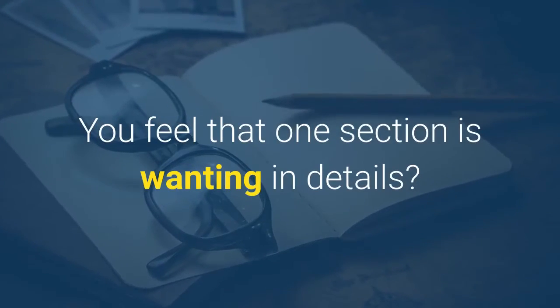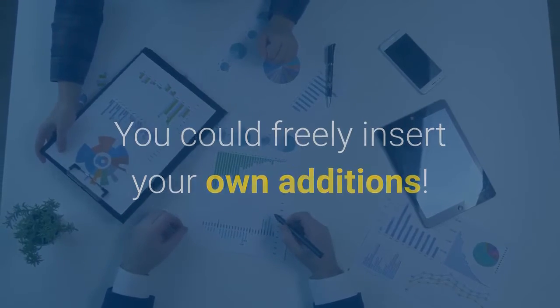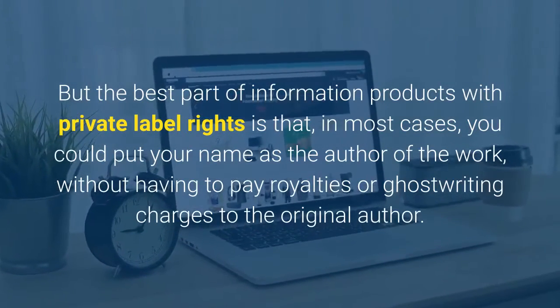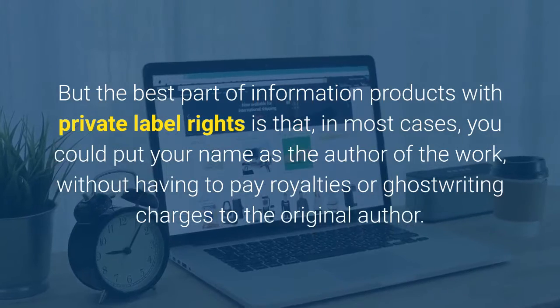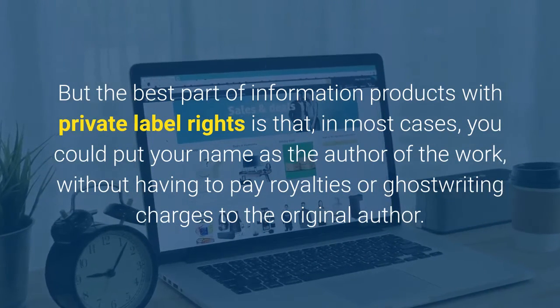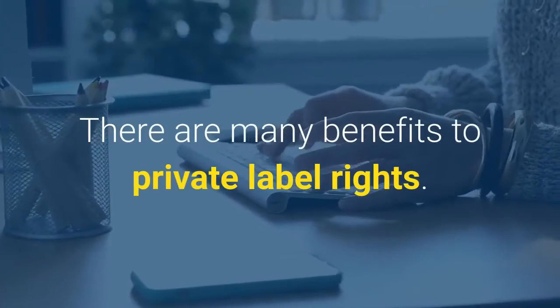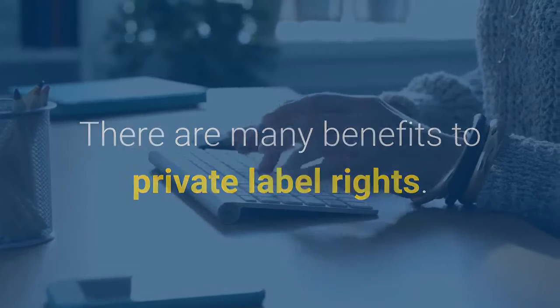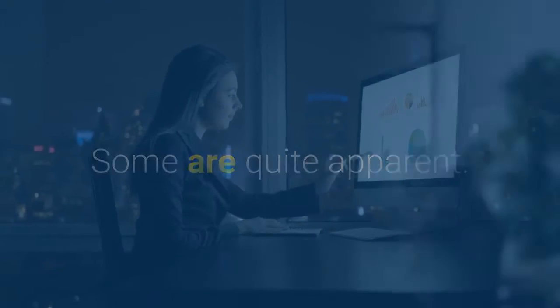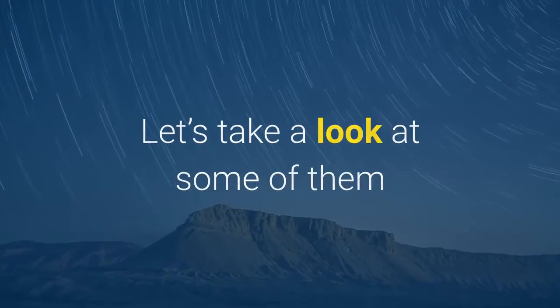You feel that one section is wanting in details — you could freely insert your own editions. But the best part of information products with private label rights is that, in most cases, you could put your name as the author of the work without having to pay royalties or ghostwriting charges to the original author. There are many benefits to private label rights — some are quite apparent, others only manifest after a deeper scrutiny. Let's take a look at some of them.